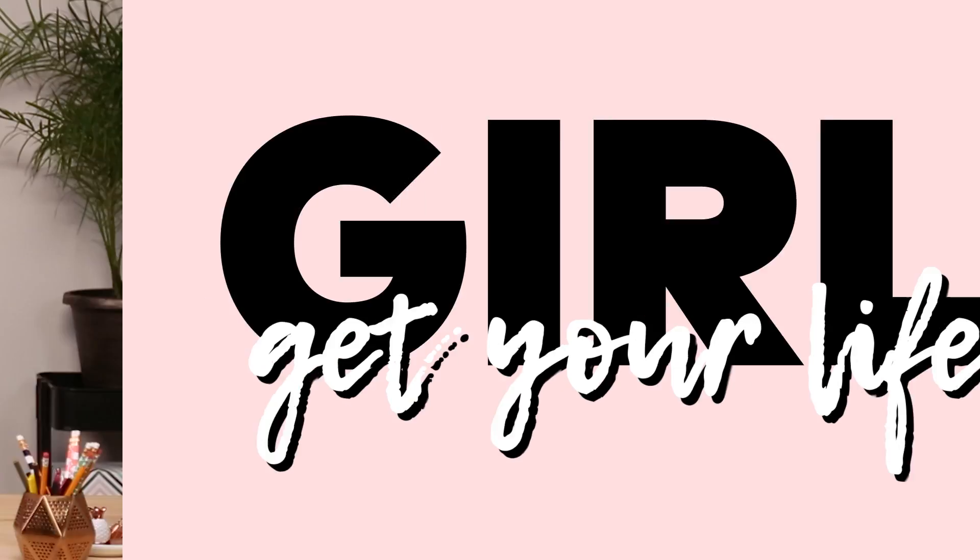Hey, I'm Christina, and this is Girl Get Your Life. We've been receiving emails here at Makeful Studios, and you guys have been asking us how to keep your life in order. Makeful brought me on to answer those questions.